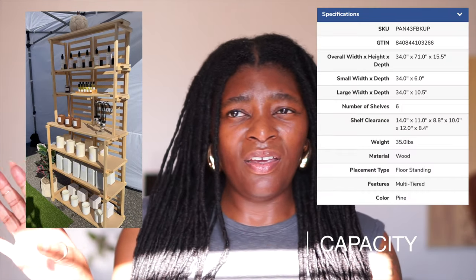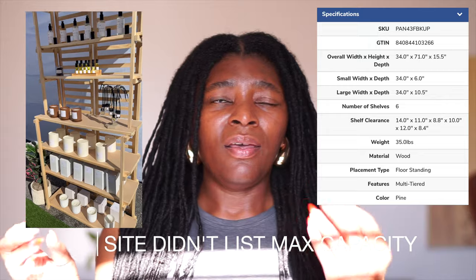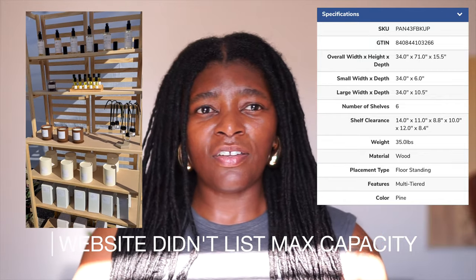Also, the shelf holds a lot of product. I will include the weight that it will hold, but it will hold a lot of product. For me, I don't like my shelves to look overpacked, so I just have the display and then like one behind it for the most part. But you can really pack some products on this shelf.